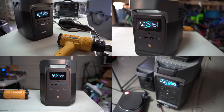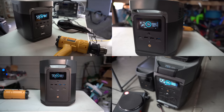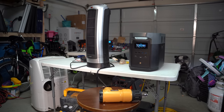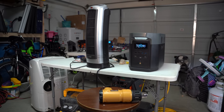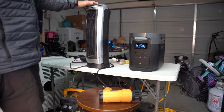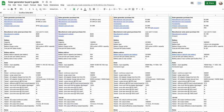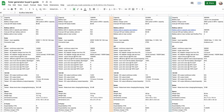EcoFlow sent me four units — the Delta Mini, Delta, Delta Max, and Delta Pro. For this video I'll focus on the Delta Max, as I think it represents the best option in our size range. I did test the other models, which are detailed in the spreadsheet we'll cover later.